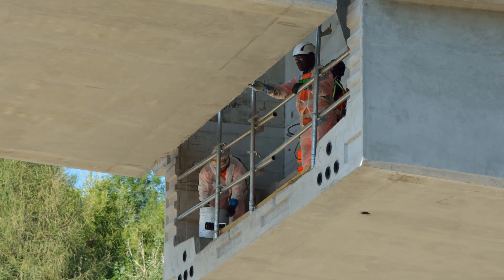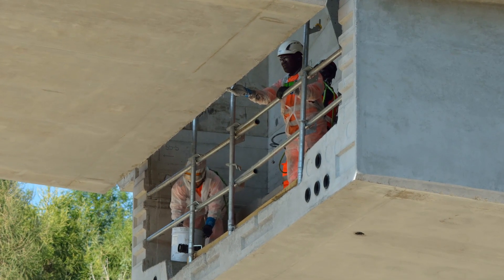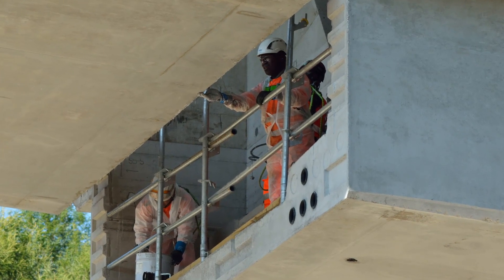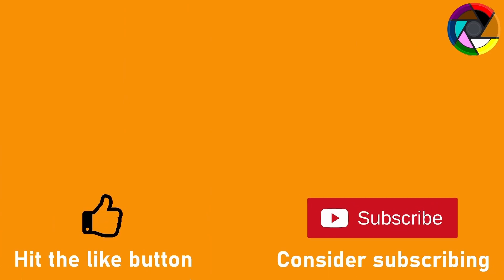I hope I gave you a sense of just how enormous this machine is. If you've enjoyed the video or found it informative, please hit that like button and consider subscribing — it really does help the channel grow and get noticed. I'll leave it there for today, so until next time, bye-bye.